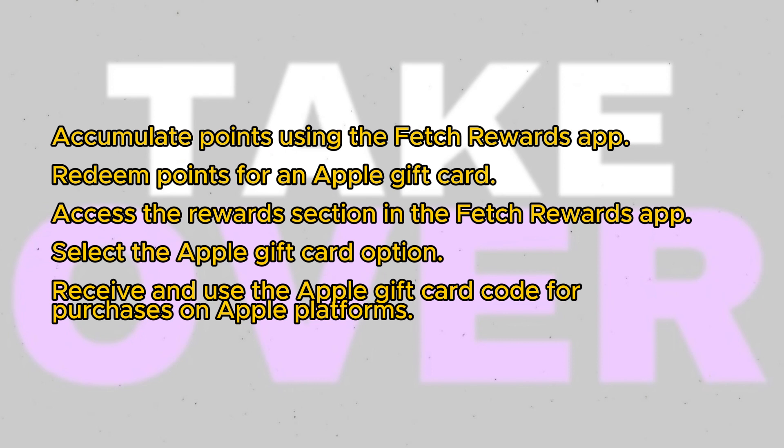Begin by using the Fetch Rewards app to accumulate points. You can earn points by scanning grocery receipts, purchasing specific products, or completing tasks and offers within the app.